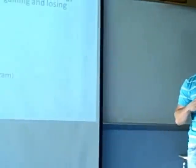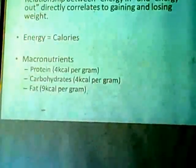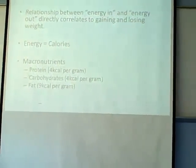Energy balance is really the balance between calories in versus calories out. A calorie is a measure of heat — it's the energy of the body. Everything you eat has calories, and everything adds up to your total calorie intake for the day. What makes up calories in food is the macronutrients.